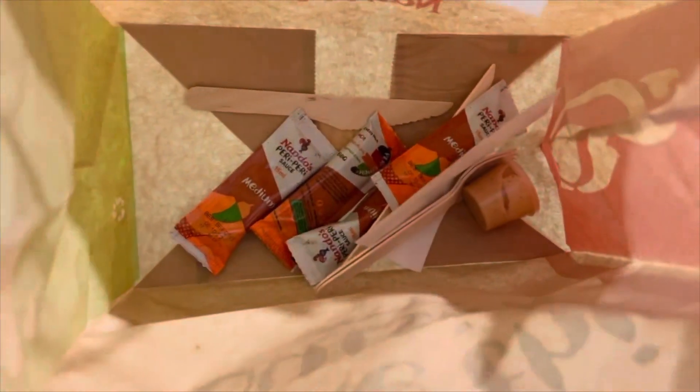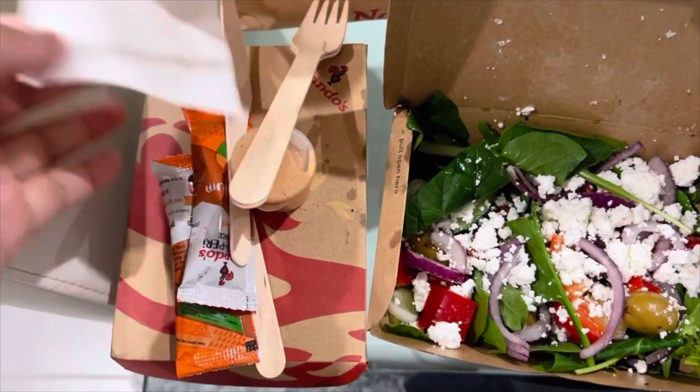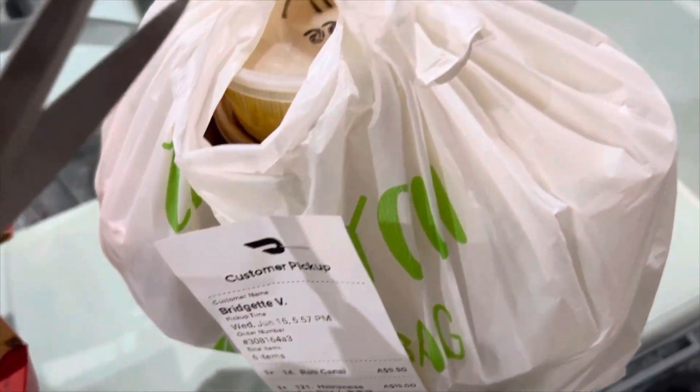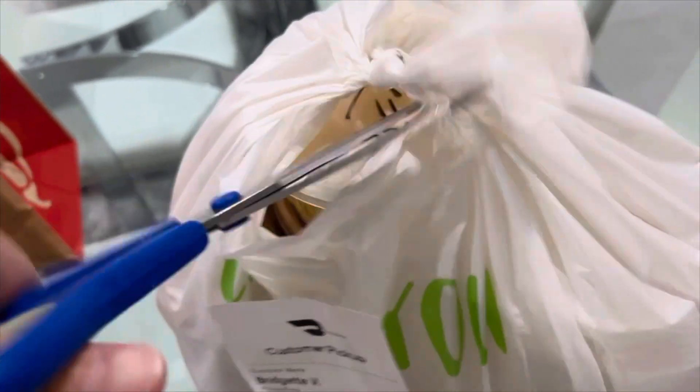They gave me sauce — that's so cute because I didn't even order chicken. We had to pick this up because the shop is really close by. I'm just gonna use the scissors.